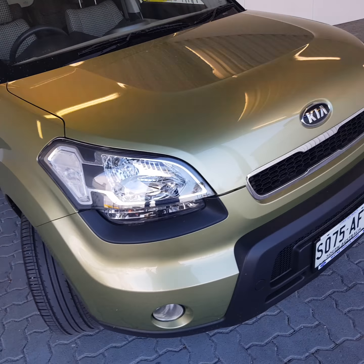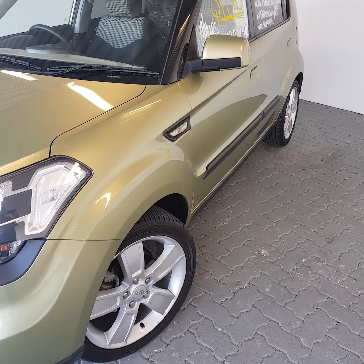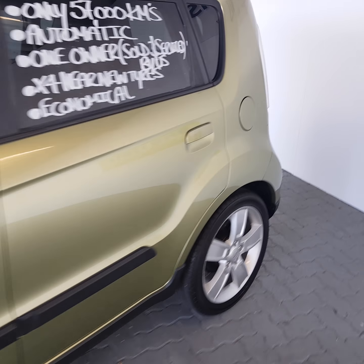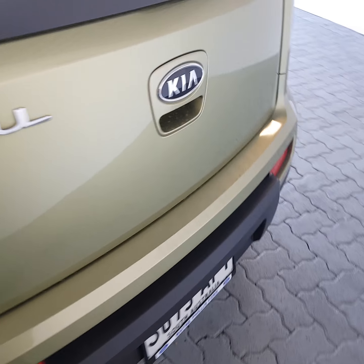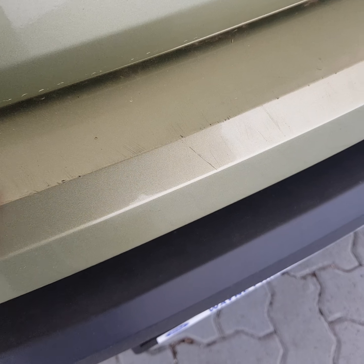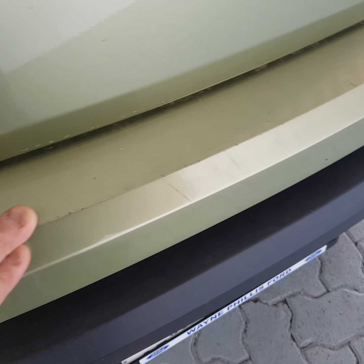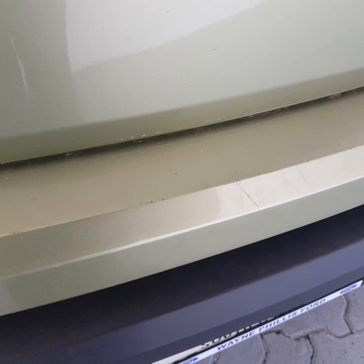Coming around the car, I'll just show you the passenger side — again, very straight, neat and tidy. The only marks I could actually find on the car were just on that boot lip. There were a few minor little chips and scrapes just along the boot lip there, and if it is an issue I can have those touched up.